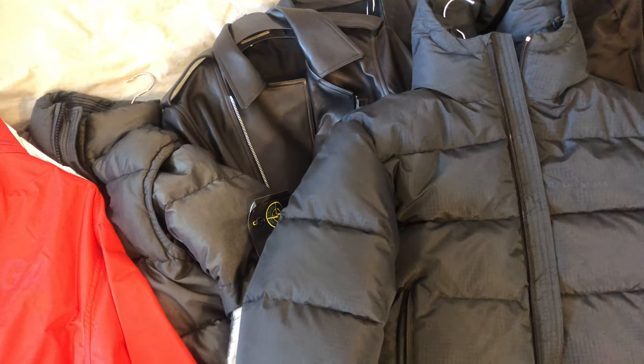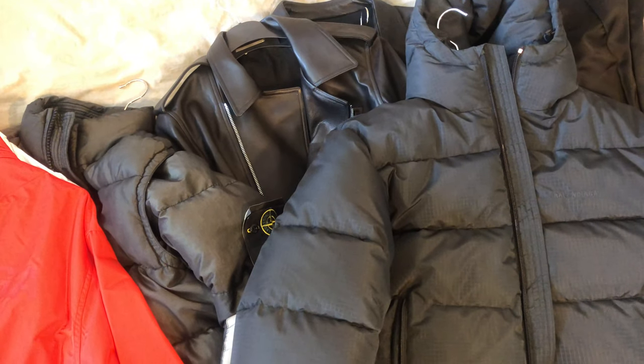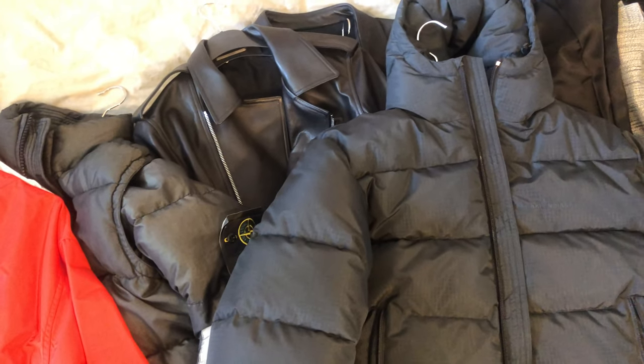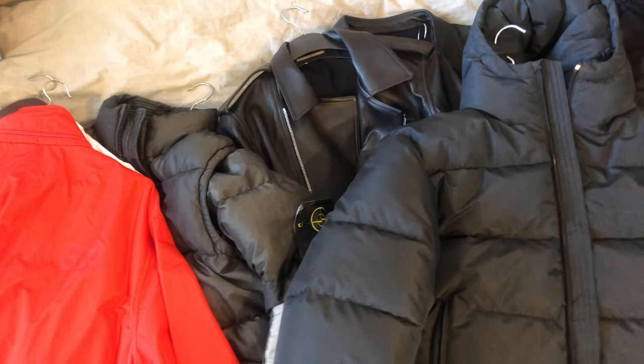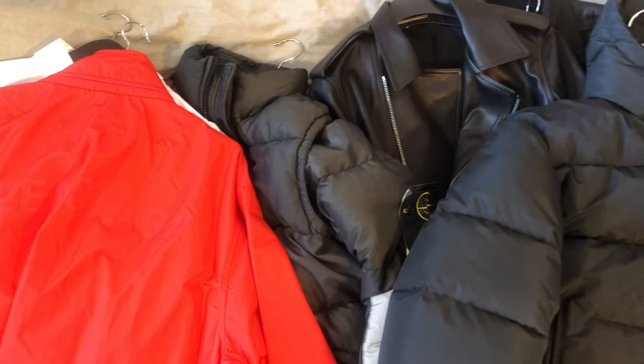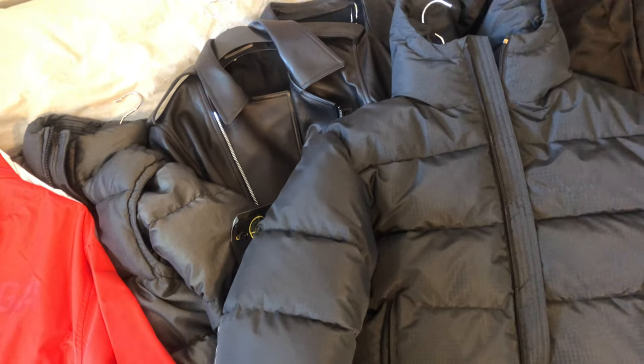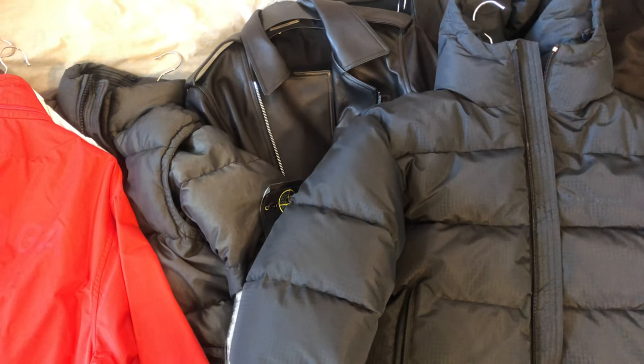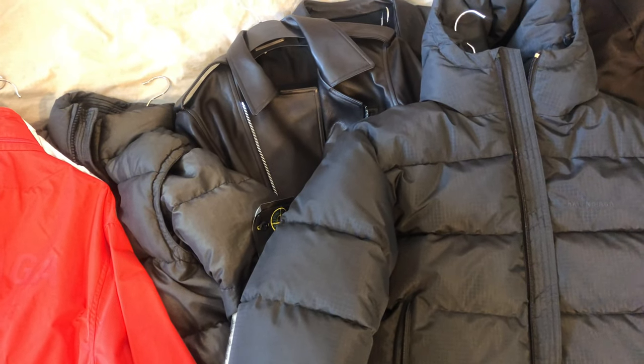What up YouTube, welcome to another video. As you guys may have noticed I've changed the intro because Kawhi unfortunately left the Raptors. But here's another video — the sale season spring/summer 2019 pickup video, part one. Hopefully I have a few other things coming so I'm definitely hoping to make a follow-up video.